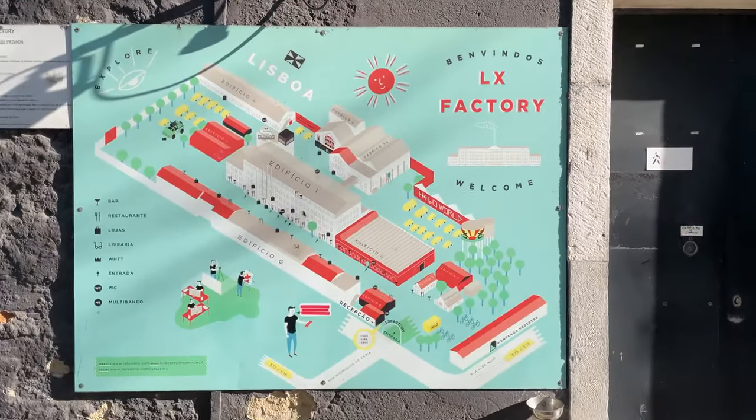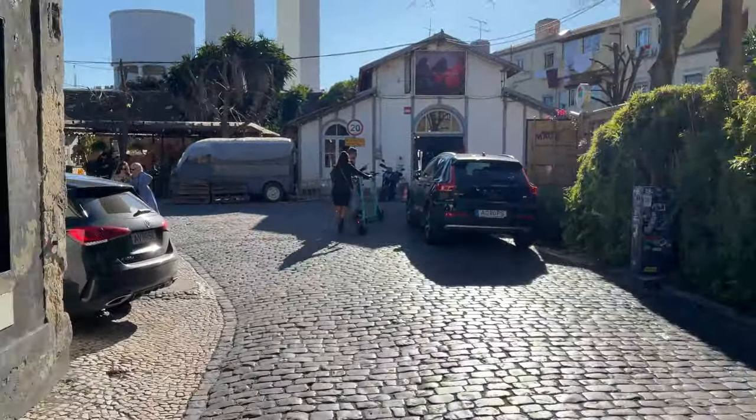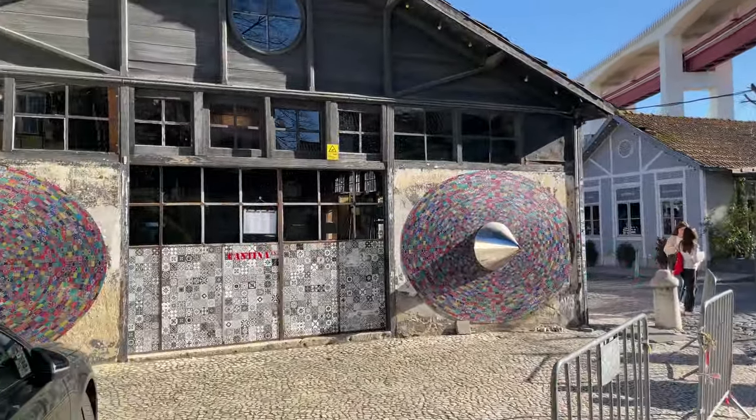LX Factory is a creative hub located in the Alcantara neighborhood of Lisbon, Portugal. It is a unique cultural and creative complex known for its industrial chic vibe, artistic atmosphere, and vibrant community.